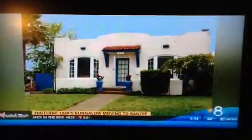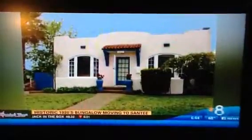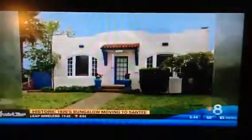Ready to make a big move? This 1920s Spanish bungalow is currently located at 3000 Carlton Street in Roseville, near Point Loma.